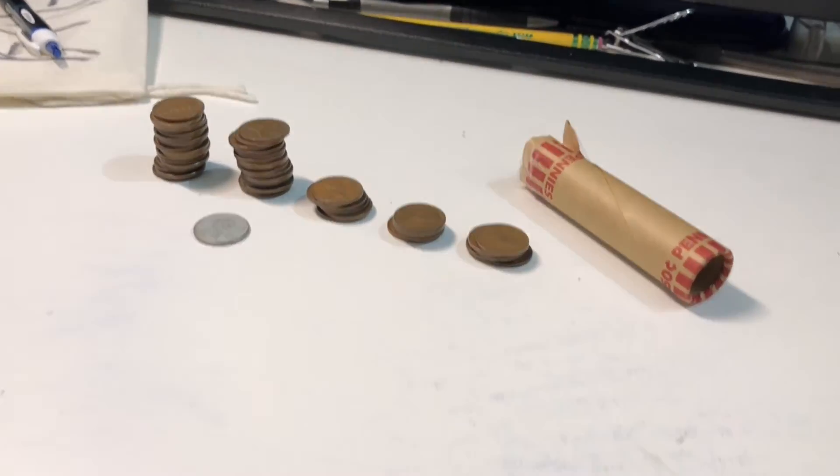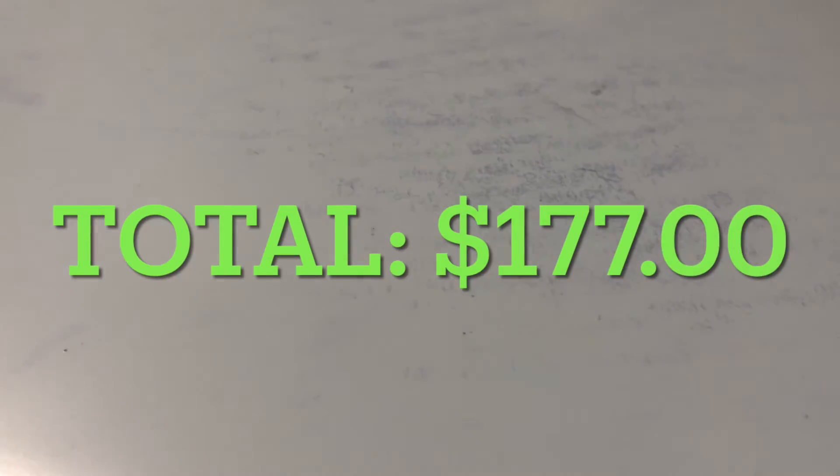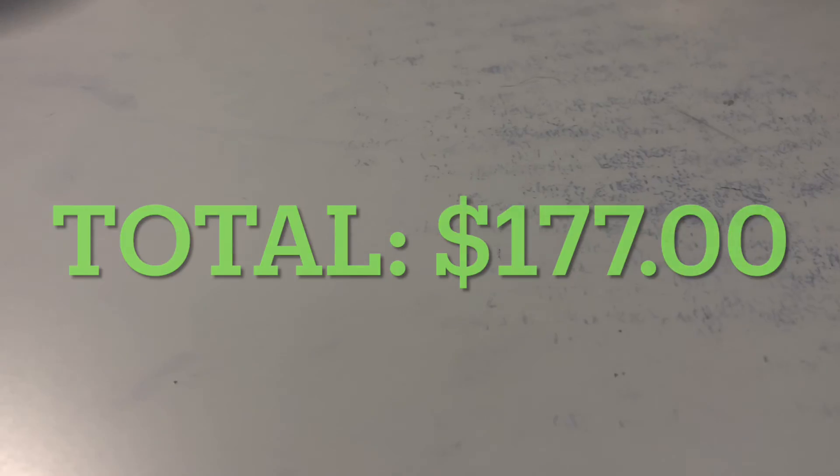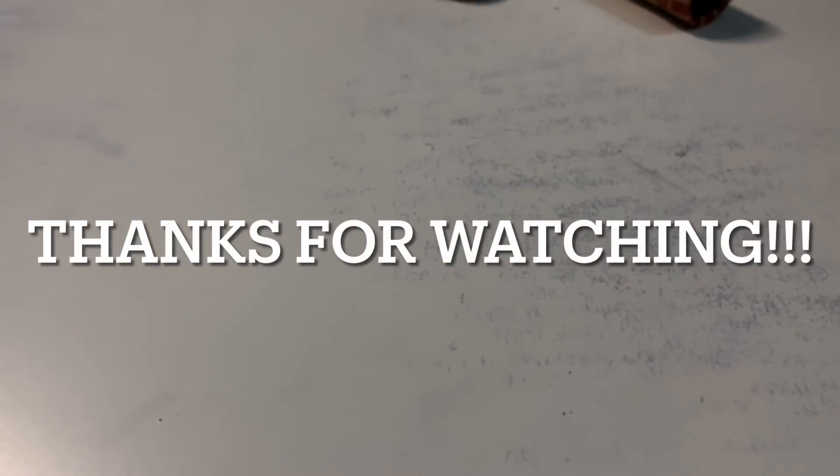The final total will be right there on the screen if I figured out how to do that. Alright guys, thank you all for watching — sorry about the length of this video, and if you stuck around this long, thank you. Make sure to like, comment, and subscribe. Thanks for watching, bye!